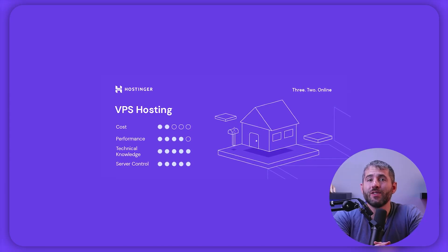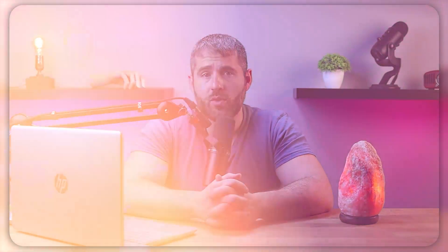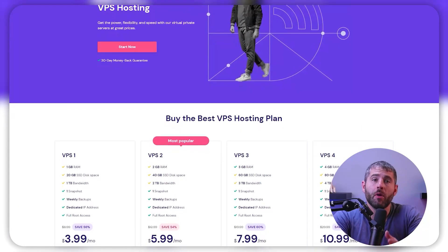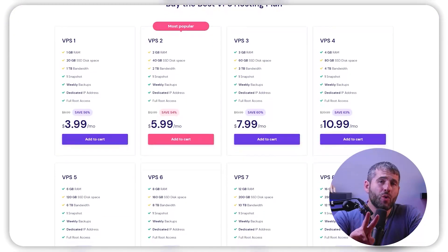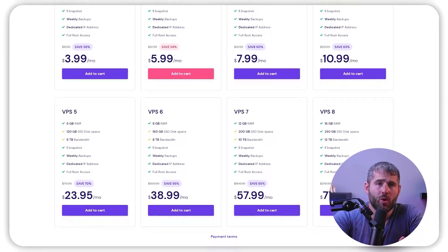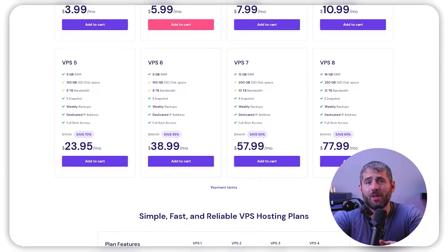VPS web hosting offers dedicated resources and hosting space, and unlike shared hosting, the user's account activities do not affect others. VPS hosting prices typically range from $20 to $100 a month, varying based on CPU, RAM, and SSD storage. Hostinger provides 8 VPS hosting plans starting from $3.99 to $77.99 a month, including a dedicated IP and 24/7 customer support. The VPS 2 plan at $5.99 a month suits e-commerce or multimedia websites, while online gaming requires at least the VPS 4 plan at $10.99 a month. You can upgrade VPS hosting plans without downtime, making it excellent for technical users who want complete control, though it is more expensive than shared hosting and requires technical knowledge.